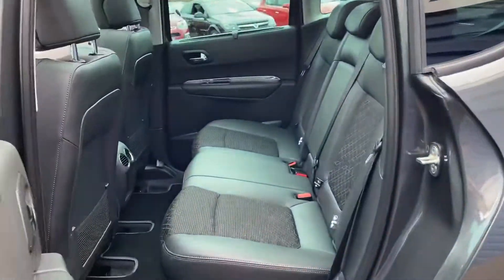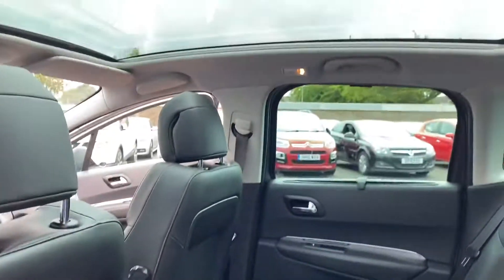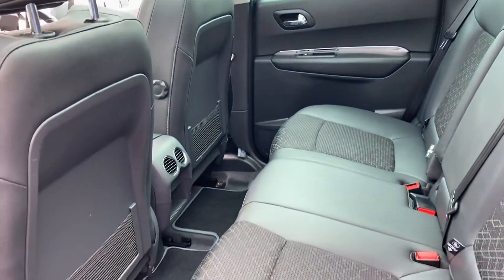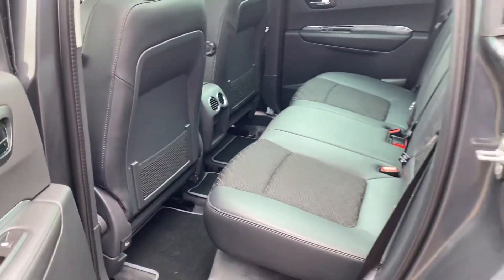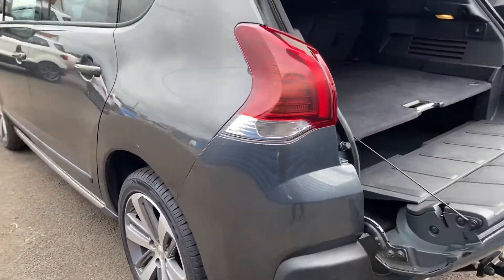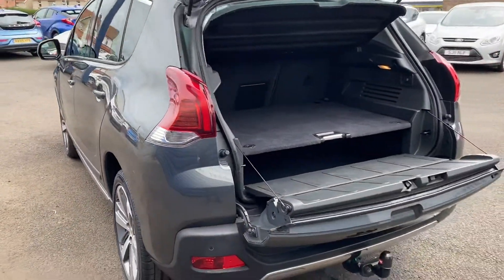It's also got a glass roof lift in here as well, so it's got a full length of the car there. If you do want any further details on it, please visit our website at www.alex.carsguidepost.co.uk.